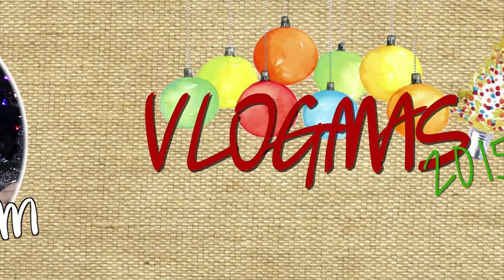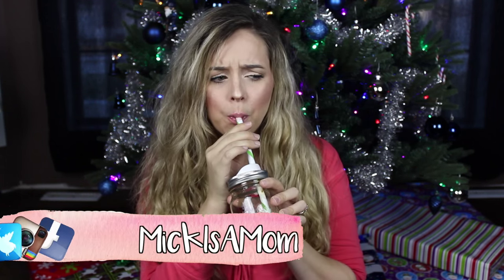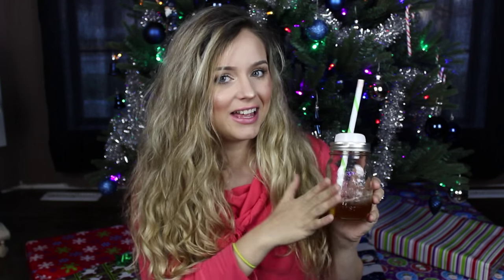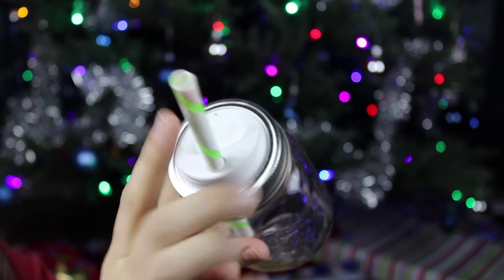My very first favorite is right here beside me. It's actually not the mason jar itself but the lid — I got the lid and the straw from Canadian Tire. I feel so cute drinking out of a little mason jar and I find it makes me drink a lot more water. I bought them in a pack of six, so I turned six mason jars into these cute adorable cups. It just replaces the center of the lid.